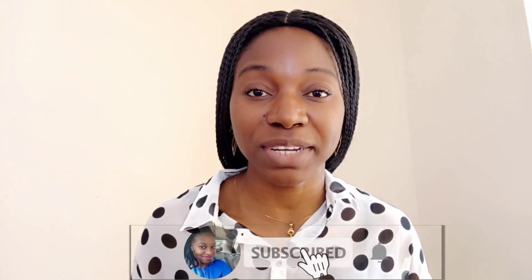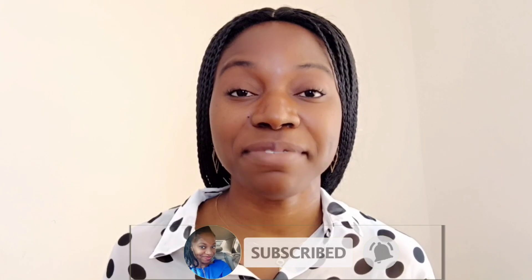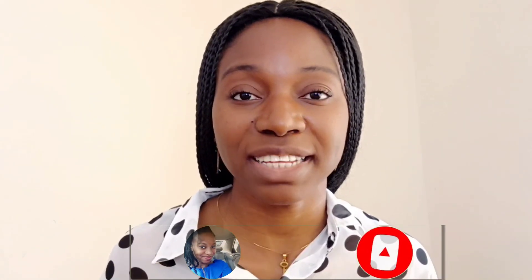Even if this is not suitable for you, please share it with someone that needs this information. Thank you so much for watching — I hope you found it useful. Subscribe to my channel, because even if this particular video is not relevant to you, I believe some other information I post here will be useful to you or your loved ones. Thank you for watching and I'll see you in my next video.